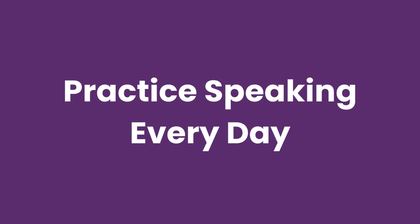Step 2 is to practice speaking every day. Find a language partner or join a conversation group where you can practice speaking English regularly. Don't be afraid to make mistakes — they're a natural part of the learning process. The more you practice, the more confident you'll become.